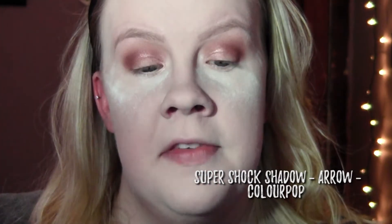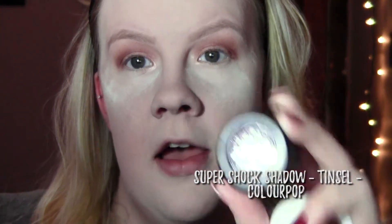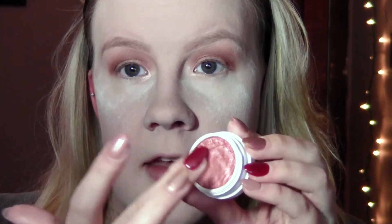Next I am gonna go in with some ColourPop eye pigments. I'm going to be using three of them. The first one is Arrow, the second one is Drift, and the third one is Tinsel. I'm gonna start with Arrow — it is a bright kind of pink mauve purple shade, very sparkly. You do want to be sparkly on Valentine's Day! I'm gonna use a finger and just pat it on top, using this on the whole lid. Then I'm gonna go back in with that same crease brush I used earlier with no additional product and just blend it out a little bit.